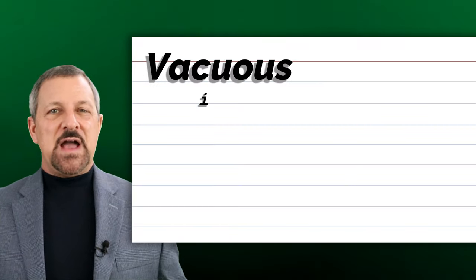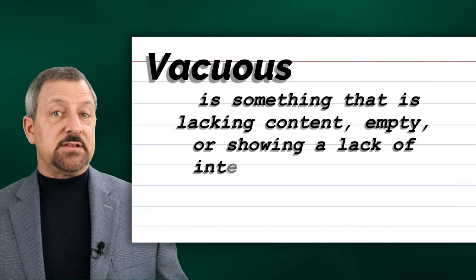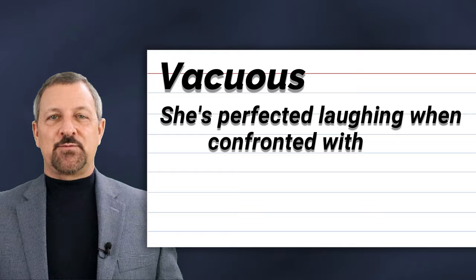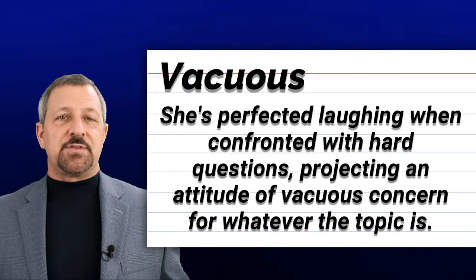The fifteenth word is vacuous. Vacuous is something that is lacking content, empty, or showing a lack of intelligence, ideas, or feelings. When vacuous is used in a sentence, it sounds and looks like this: She's perfected laughing when confronted with hard questions, projecting an attitude of vacuous concern for whatever the topic is.